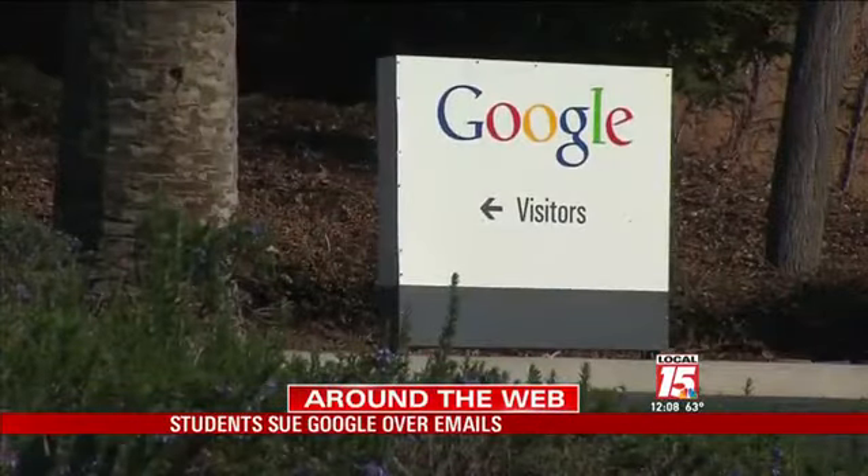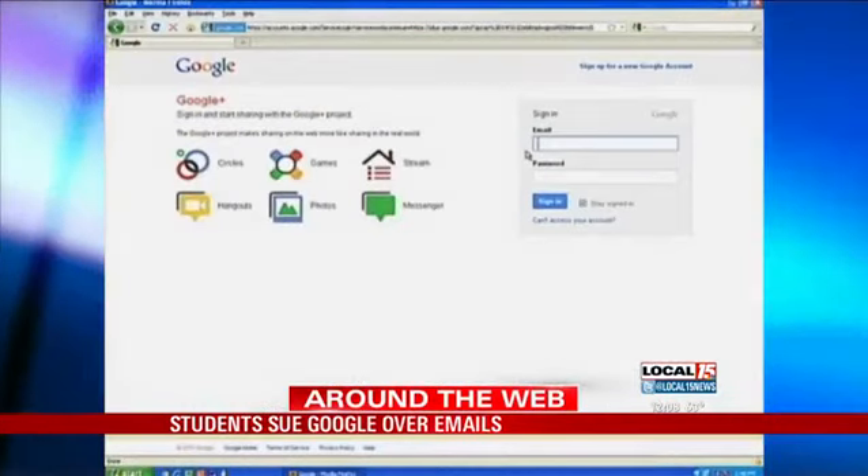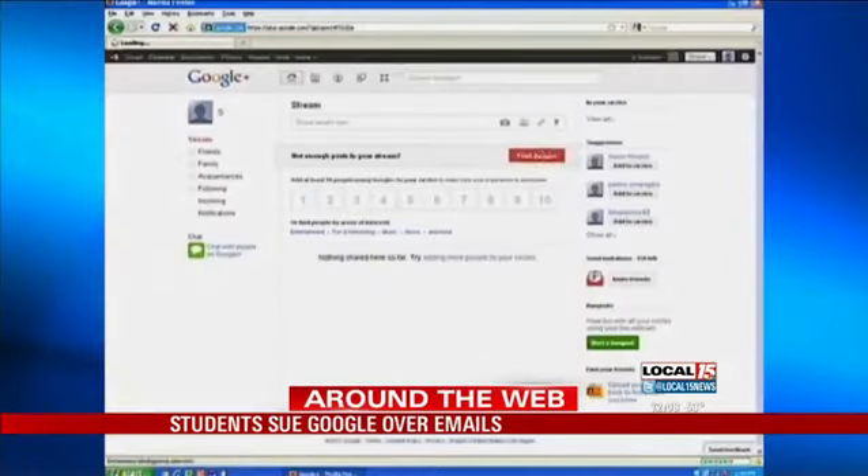Nine students banded together to sue the company. They're seeking class-action certification for the case. If successful, that could lead to a payment to millions of Gmail users. But a California judge has ruled that no other related suits can be combined with this newest one.